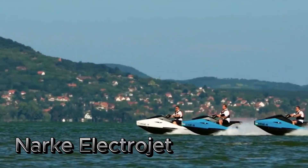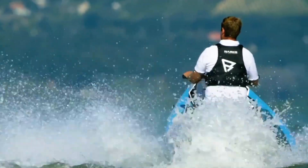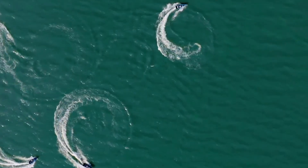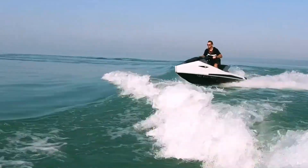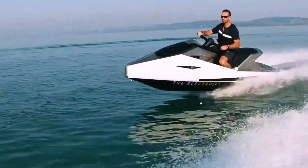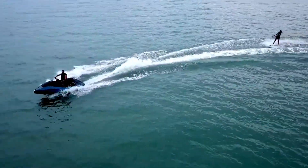The NARCA ElectroJet is a high-performance electric personal watercraft that combines power, efficiency, and sustainability. Equipped with a powerful electric motor, the ElectroJet offers a smooth, quiet, and exhilarating ride. Its advanced battery technology provides ample range for extended water adventures.